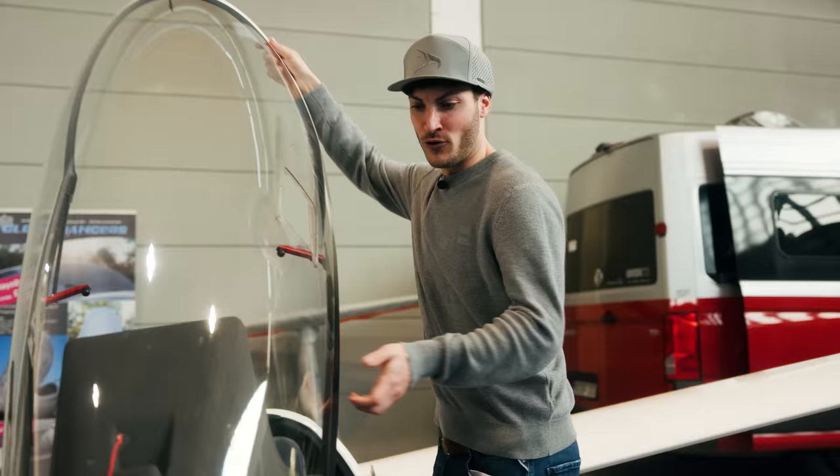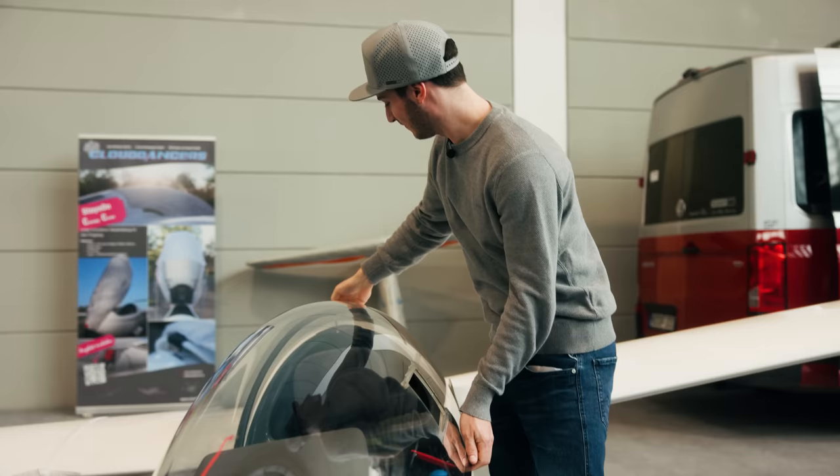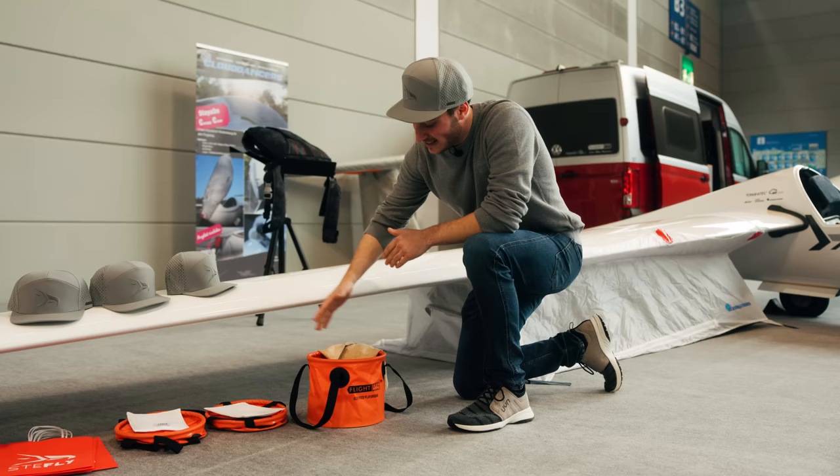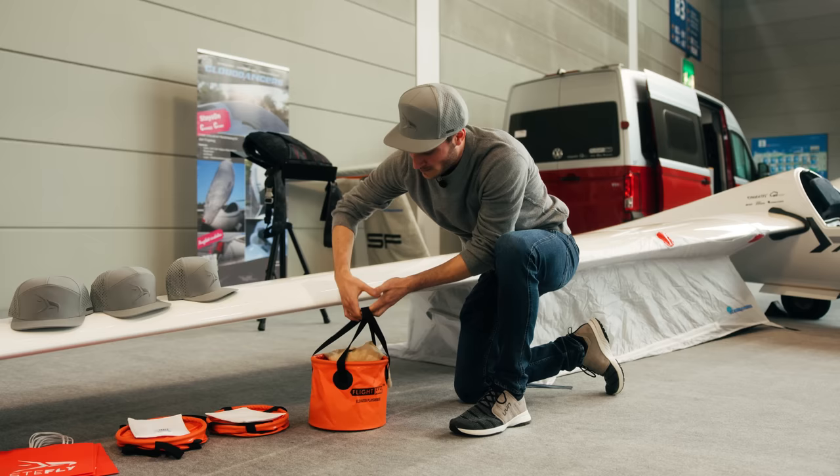For more information, you can have a look at my installation video of this canopy flasher. Here we have a very cool new product — our flight level bucket. It's foldable and you can't destroy it in the trailer. It's just a great small bucket to clean your glider for the best performance.